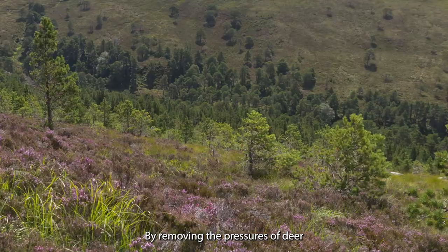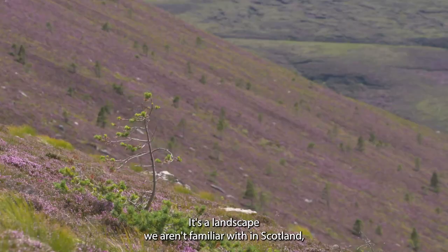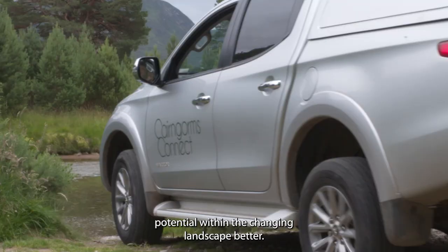By removing the pressure of deer, trees are slowly starting to march up the hill. It's a landscape we aren't familiar with in Scotland, but by looking closer, we can start to understand the forest's potential within the changing landscape better.